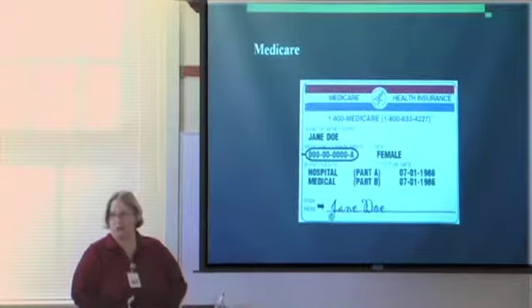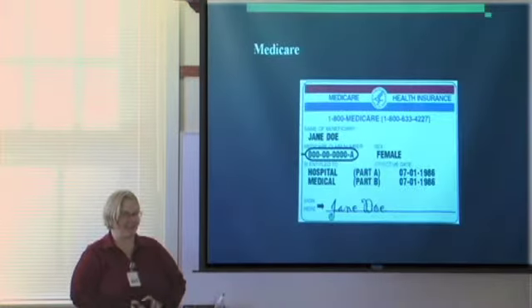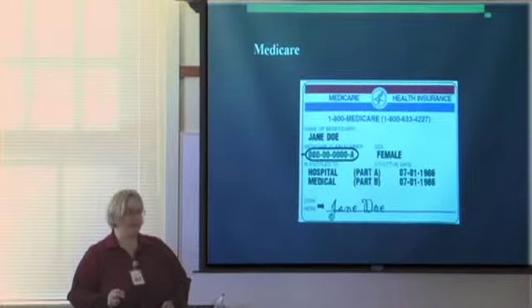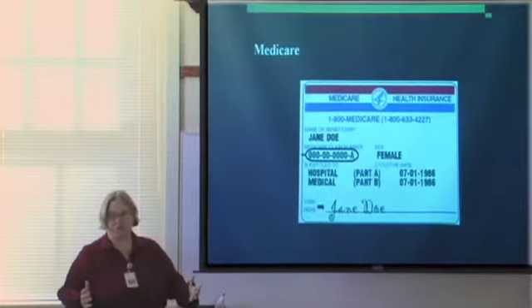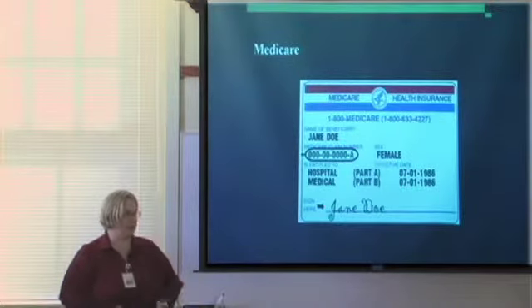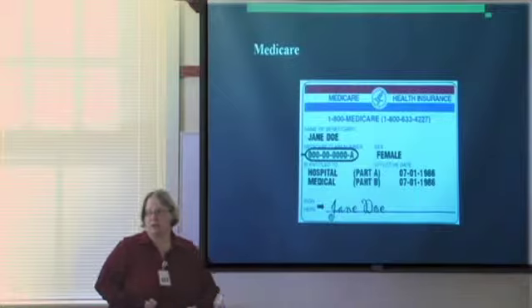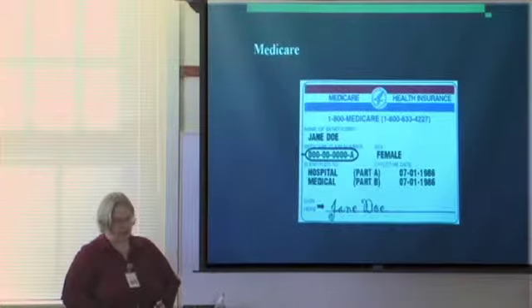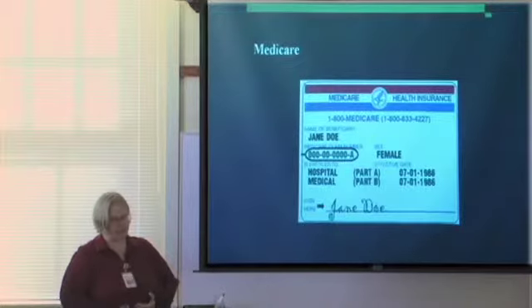Medicare. There are three reasons why people qualify for Medicare. First and most common is age — if you are 65 and over, you are automatically entitled to Medicare if you've paid into Social Security. The second is disability — if you are deemed disabled by Social Security, not by your doctor, then you qualify for Medicare after you have been disabled for two full years. With age and disability, you never lose Medicare. The third is end-stage renal disease. All three require that you have worked and paid into Social Security in order to qualify.